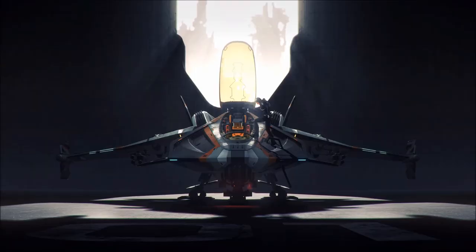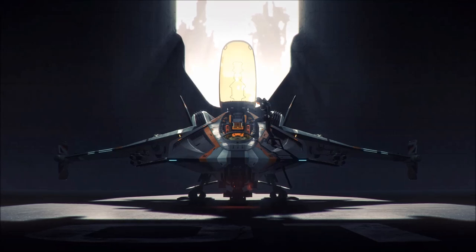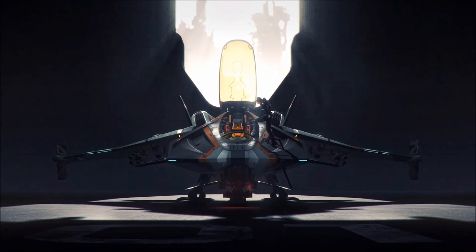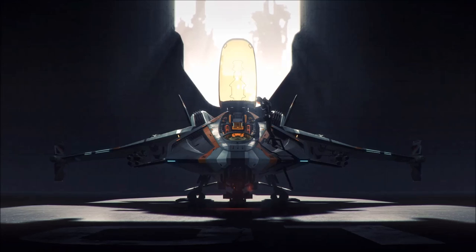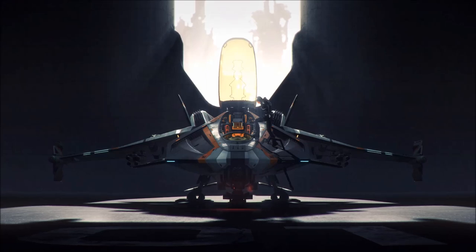To this day the Gladius remains the UEE's main frontline light fighter, and regularly serves in engagements with pirates and Vanduul across the frontier. The Gladius' low number of moving parts has led to it becoming a favourite of carrier deck crews, the ship's quick and easy repair process making it an ideal choice for a frontline carrier vessel operating outside the range of friendly repair facilities and bases.